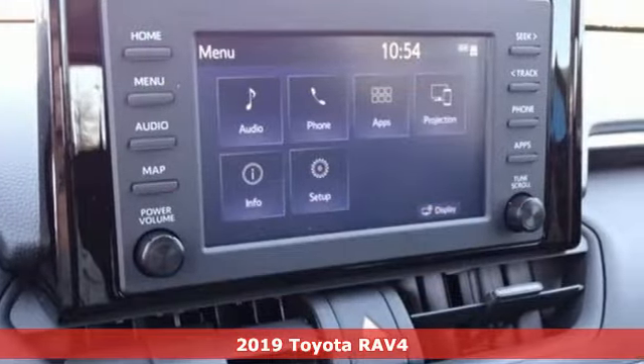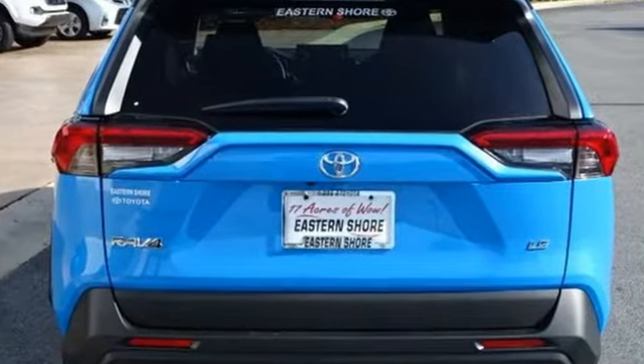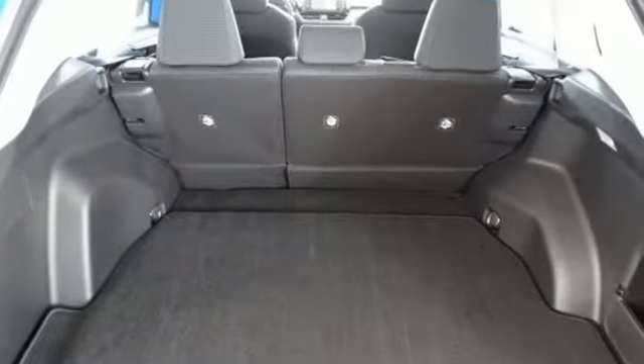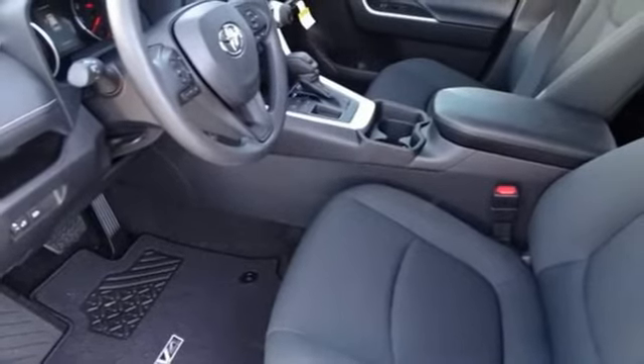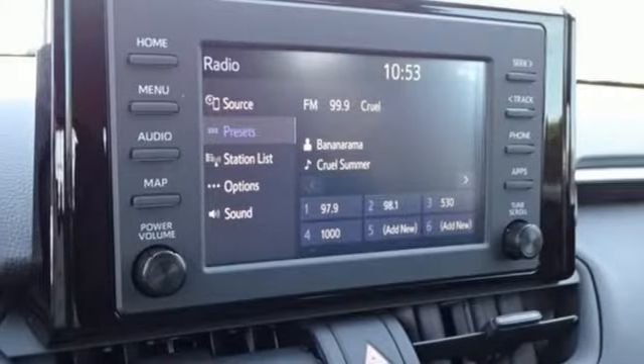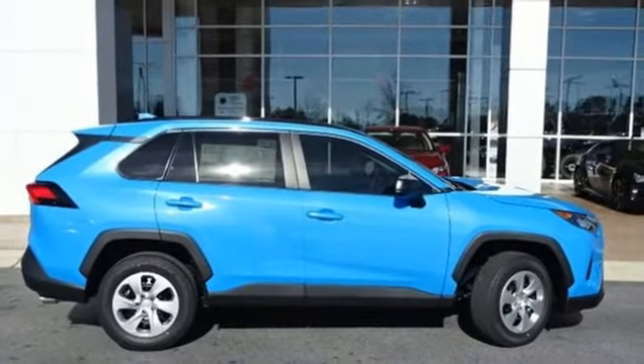And get ready for an impressive combination of features: streaming audio, Wi-Fi hotspot, manual tilting steering column, wireless phone connectivity, manual telescoping steering column, automatic transmission, rear lip spoiler, gas pressurized shocks, and i4 engine. You need to drive it to believe it.